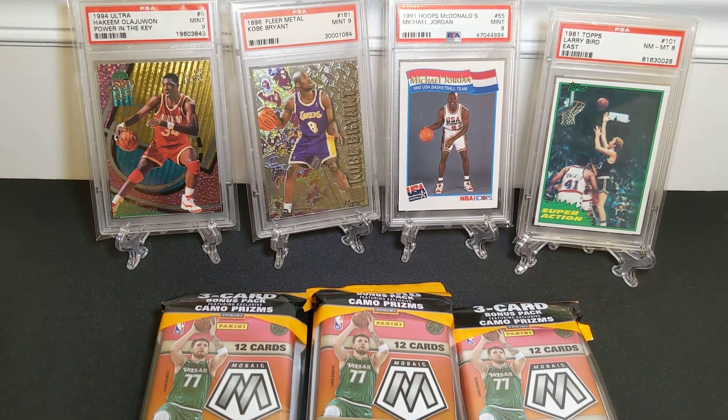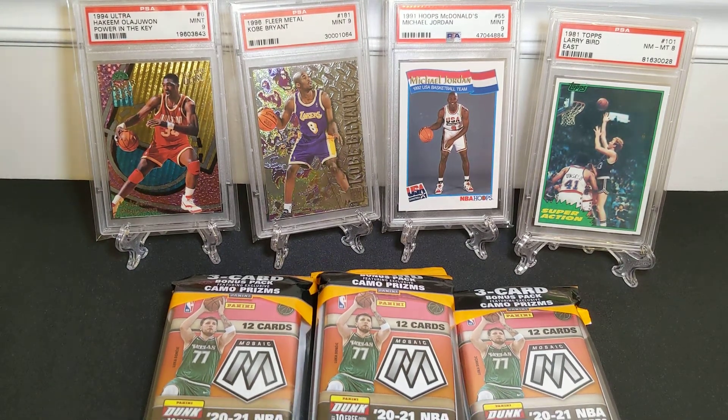Hello YouTube, thanks for stopping by. I've got a very rare, for me, basketball opening for you guys today.